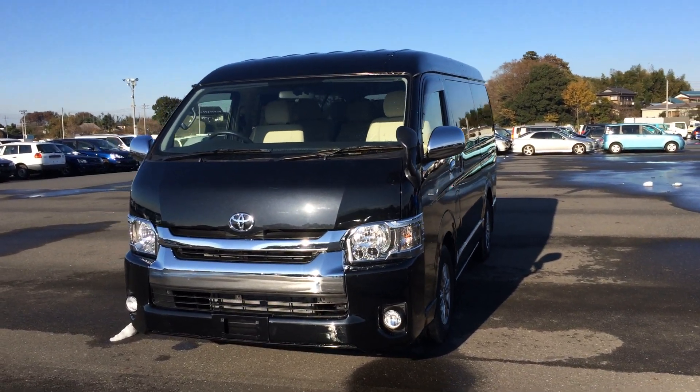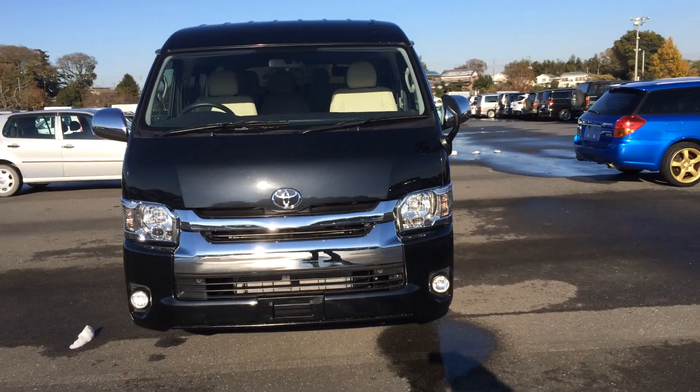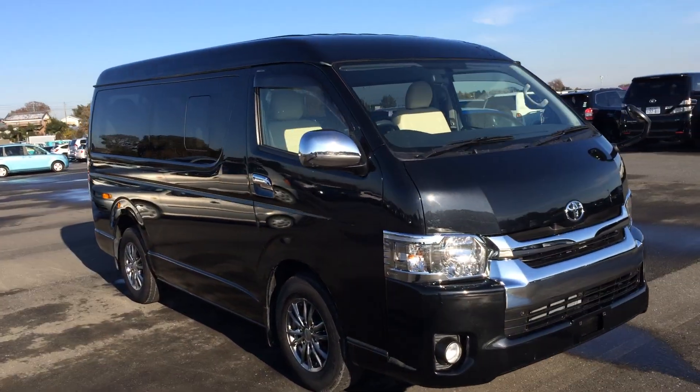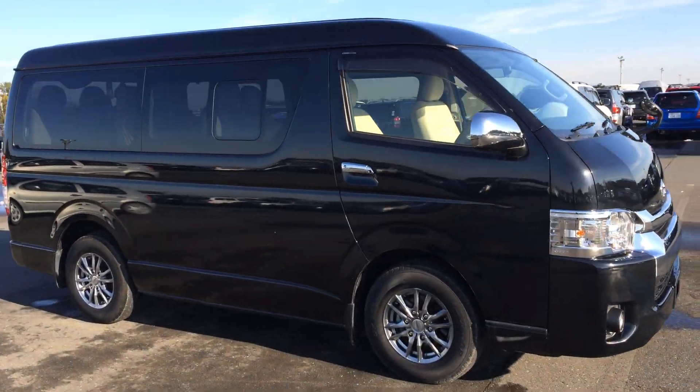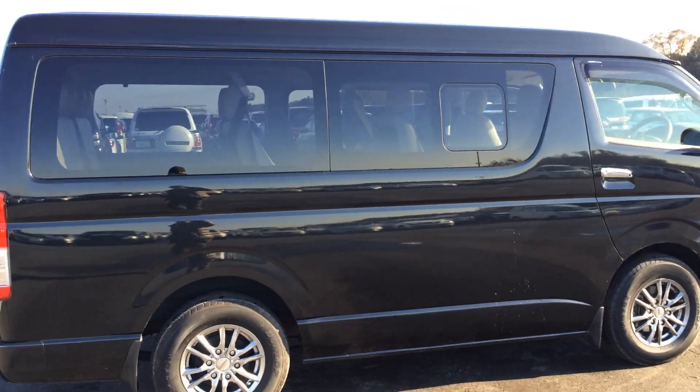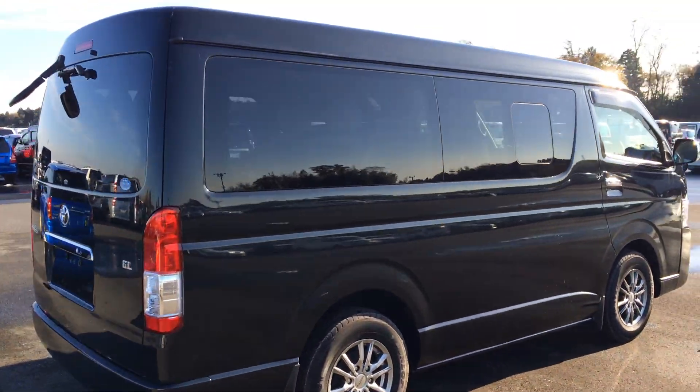Hello. Today I'd like to introduce you to our year 2015 Hiace GL Wagon. This is a 10-seater, mid-roof, 2.7, wide body long.